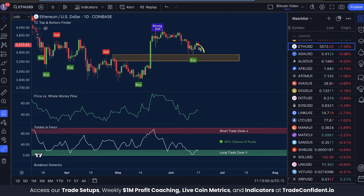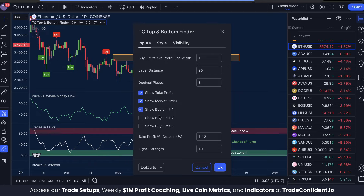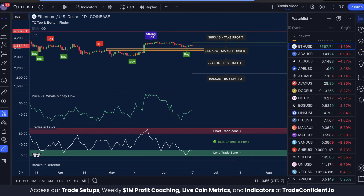If you decide that the price is a good point to enter, be sure to use risk management — go to the TC Top and Bottom Finder, turn on Show Take Profit, Show Market Order, Show Buy Limit One, and Show Buy Limit Two, then click OK. If you're ready to enter a trade — I'm not saying it's necessarily a good time to — but if you decide to enter, be sure to use risk management.